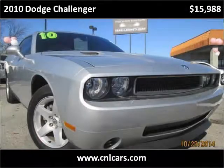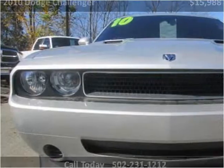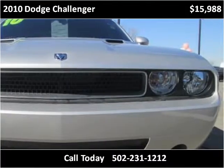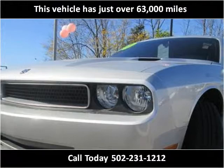This 2010 Dodge Challenger is available from Craig & Landreth Cars Fern Creek. This vehicle has just over 63,000 miles.